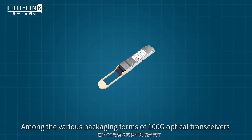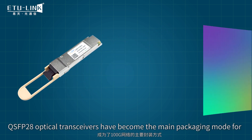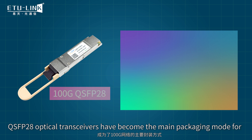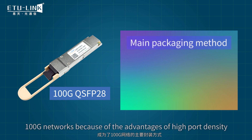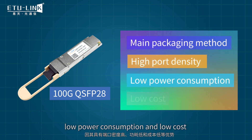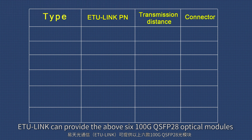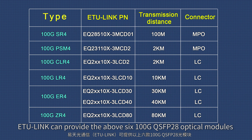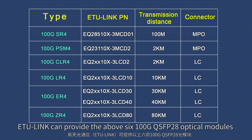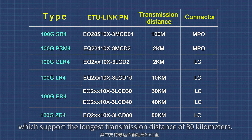Among the various packing forms of 100 gigabit optical transceivers, QSFP28 optical transceivers have become the main packing mode for 100 Gbps networks, because of the advantage of high port density, low power consumption, and low cost. ETU-Link can provide the above six types of 100 Gbps QSFP28 optical module with MPO and LC connectors, which supports the longest transmission distance of 80 km.